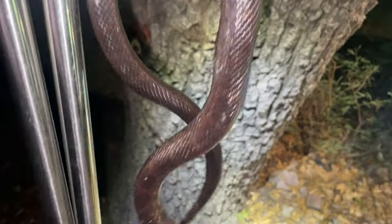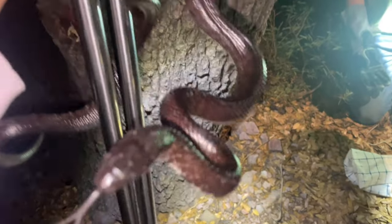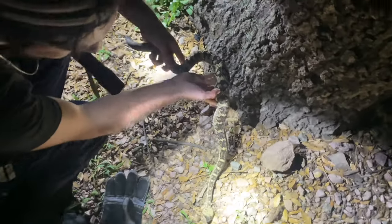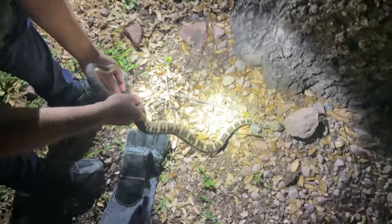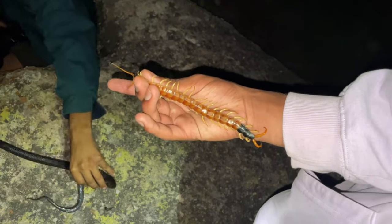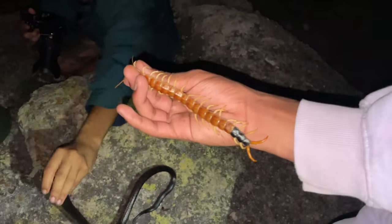First kingsnake found on the trip — look at this thing. This is a Mexican black kingsnake, pretty cool. It's a neonate — this thing is sick. Doing some photography with the giant desert centipede and the Mexican black kingsnake right here. Arizona stuff.